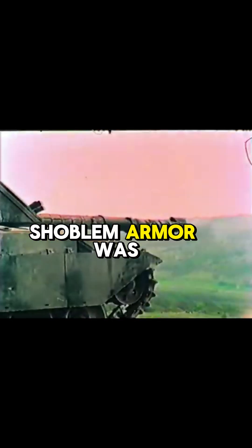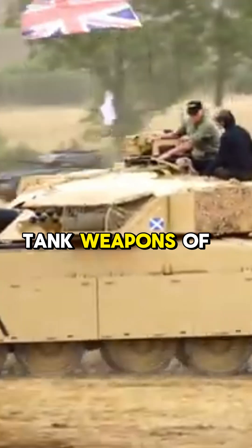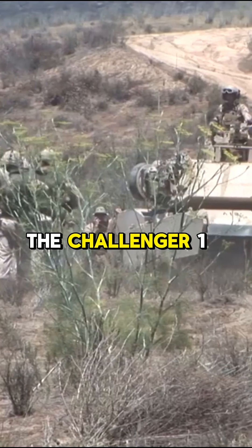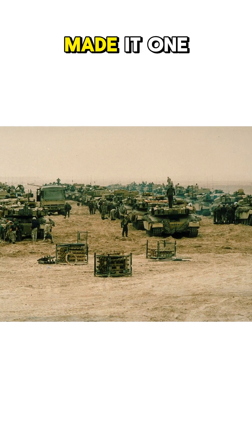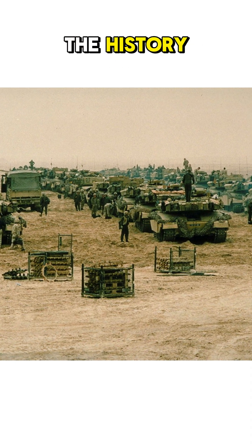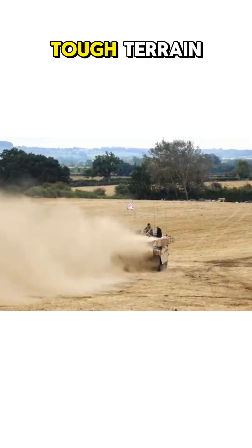Its composite Chobham armor was a breakthrough in tank protection, making it nearly impervious to most anti-tank weapons of the era. The Challenger 1 wasn't just about offense — it was built to survive, and its powerful Rolls-Royce engine provided both speed and reliability on tough terrain.